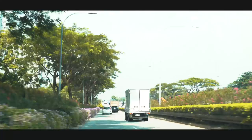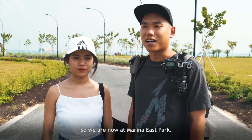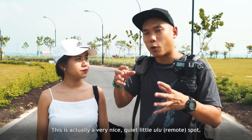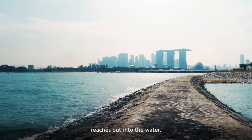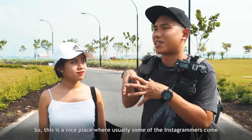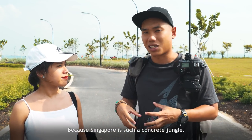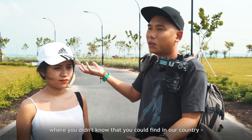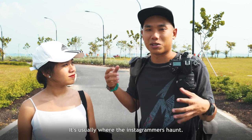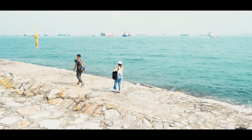We are now at Marina East Park. This is actually a very nice, quiet little ulu spot — I would say ulu because there's a nice little breakwater or jetty thing that reaches out into the water. This is a nice place where usually some of the Instagrammers come and get their photos to add to their social media feed, because Singapore is such a concrete jungle. Sometimes more unique places like this that you didn't know you could find in our country are usually where the Instagrammers haunt.